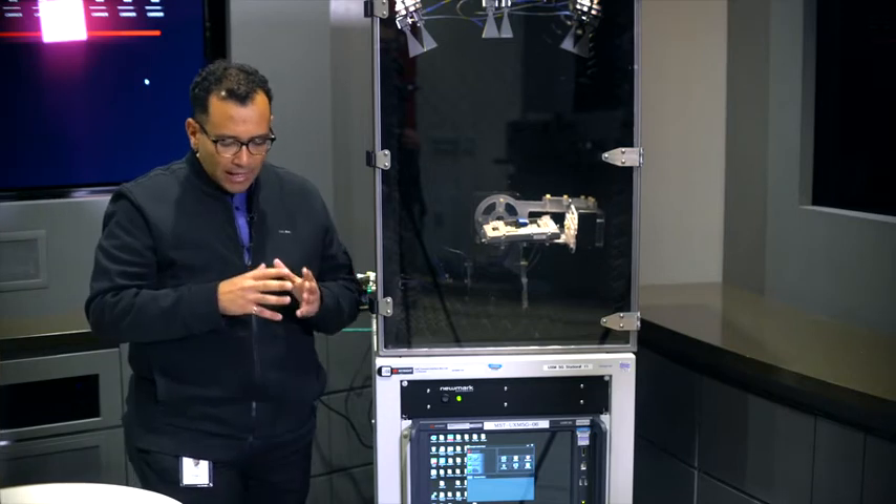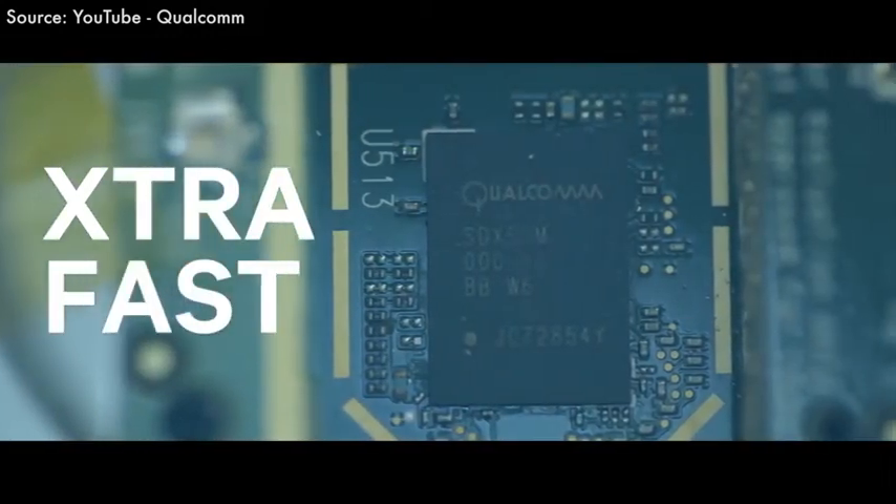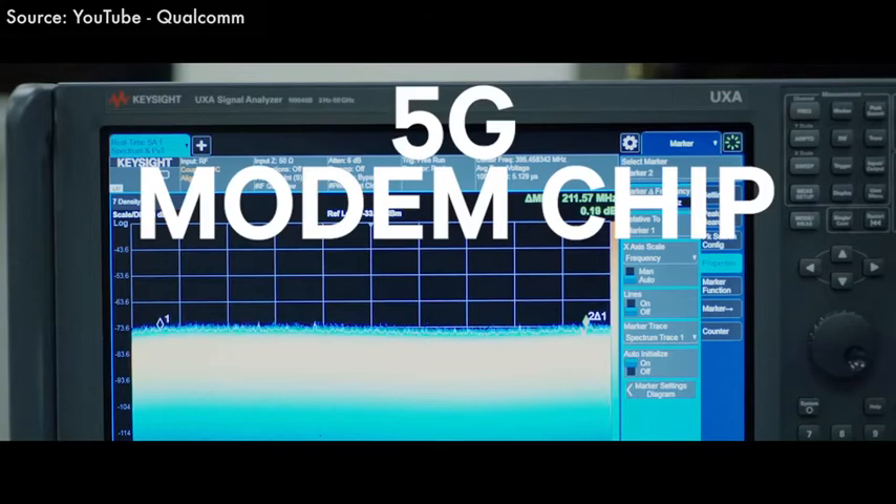Last October was the first time we announced that the X50 modem silicon was back from the fab and we turned it on. At that point, we were getting about 1.25 gigabits per second peak speed. From October until February, here we are at a peak of 4.29 gigabits per second. We've been doing a lot of work and making great progress, and we think we're on a good path to get real 5G smartphones in people's hands in the first half of 2019, with real networks deployed as well.